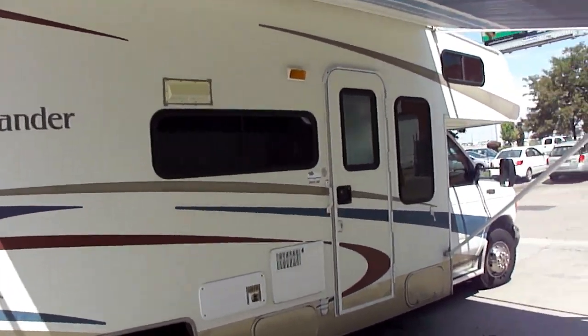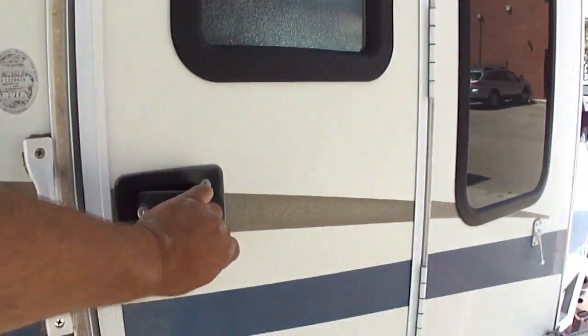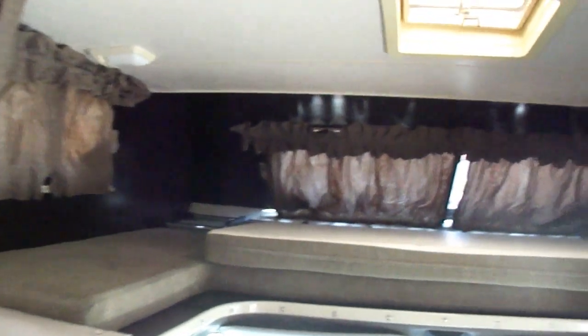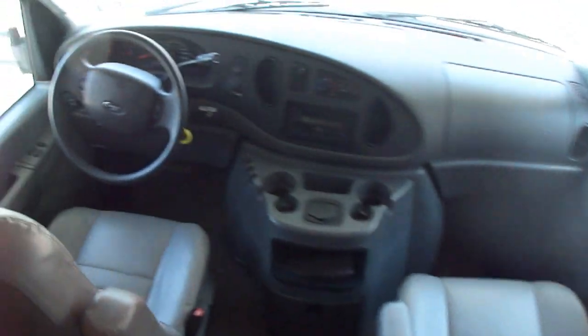Let's go inside. There's an overhead sleeping compartment, a queen bed, and your television. There's also a nice cab area for driving.